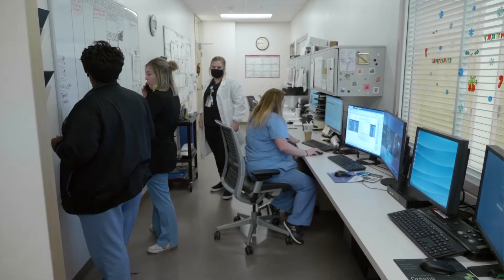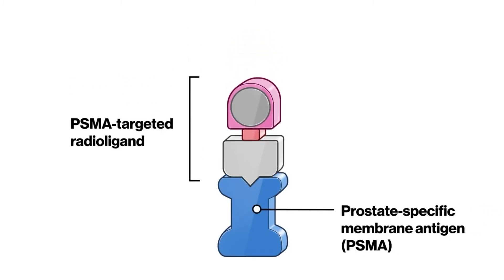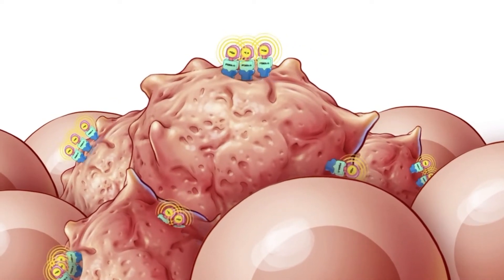The big advancement for us in nuclear medicine is the ability to treat and target tumors, not just diagnose that the patient has something, but being able to use that technology to get medication and treatment to that specific area where the tumor is.